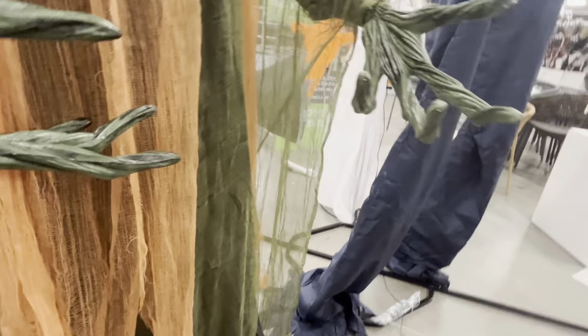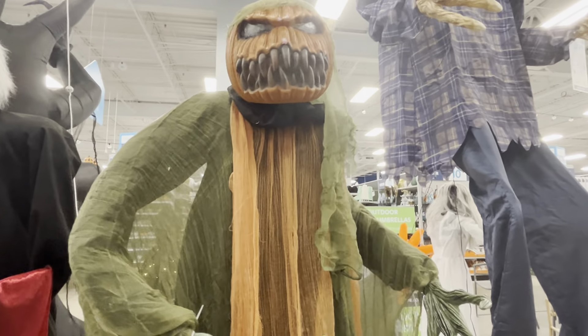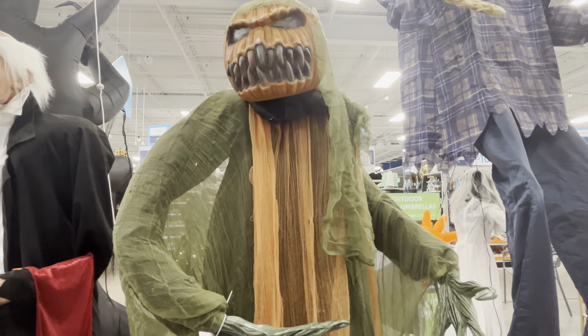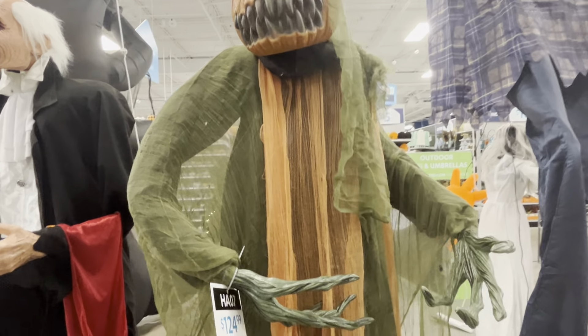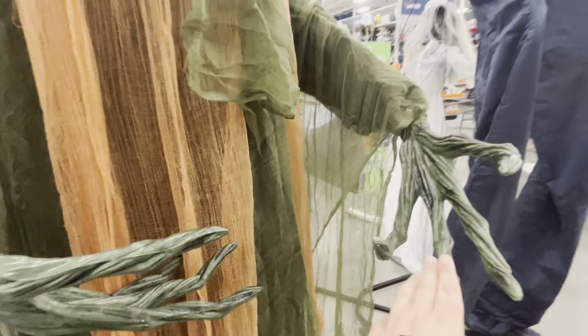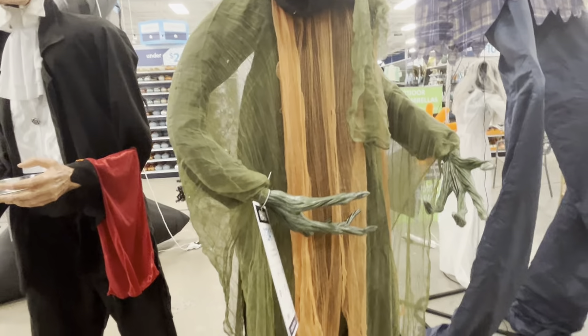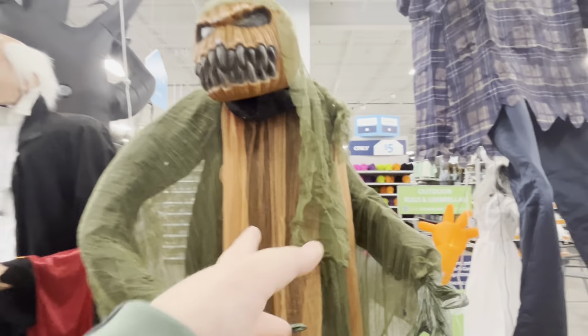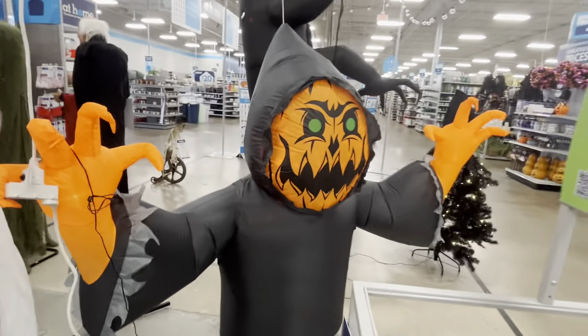This is my favorite one — it's called the animated pumpkin reaper. He moves his arms back and forth, moves his head side to side, and says 'come closer,' followed by ringing bells. He's $124.99 and I'd give him a nine out of ten. The other witch figure I'd only give a four out of ten — her hands are plastic and she feels like a knockoff.